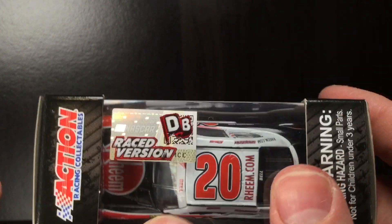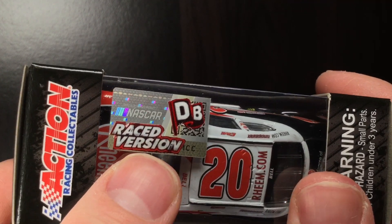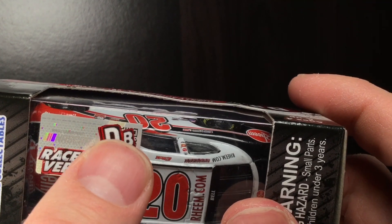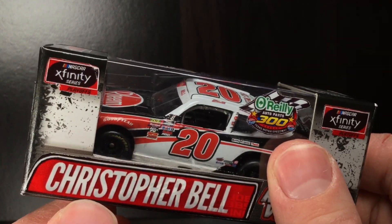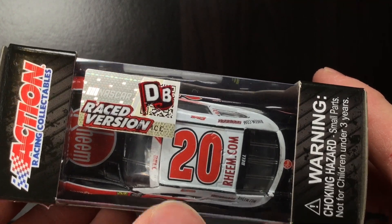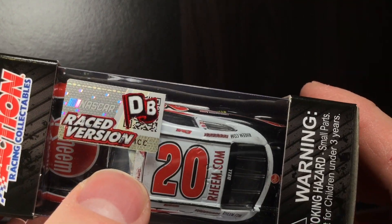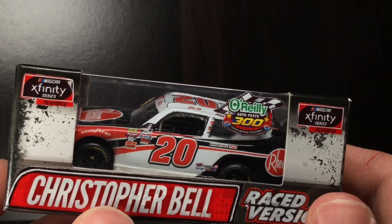Texas Motor Speedway did nothing with the bottom of the box because that's just legal jargon. Over here on the roof, I really like this - there's a little bit of a tear on the decal but it says raced version and you have the Die-Cast Buffet logo. Ironically, the car that won this race was red, white, and black - that's the same colors as the Die-Cast Buffet logo and the same color as the raced version logo. It's kind of funny how it all tailored together.